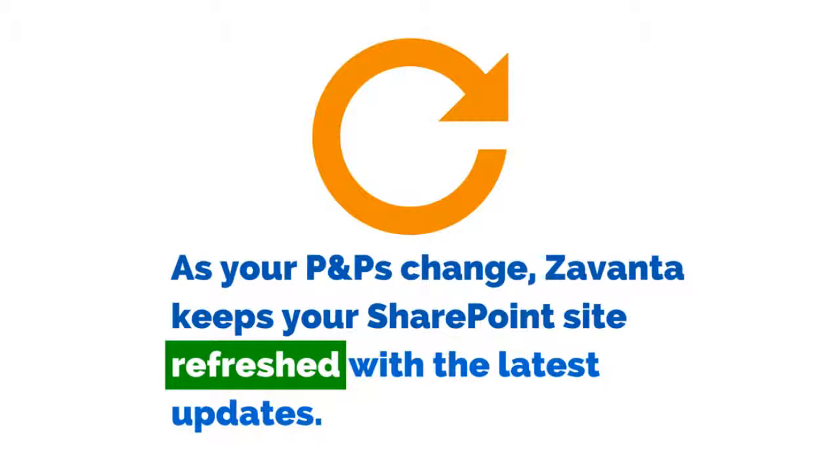But here's the best part. As your processes, SOPs, and policies change, Zuvanta automatically updates the content in SharePoint — everything that has been signed off and approved, of course. You can even put your website refresh exports on autopilot.